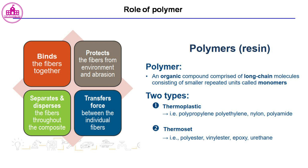There are two types of polymers. Thermoplastics, such as polypropylene, polyethylene, nylon, and polyamide. Thermosets, such as polyester, vinylester, epoxy, and urethane.